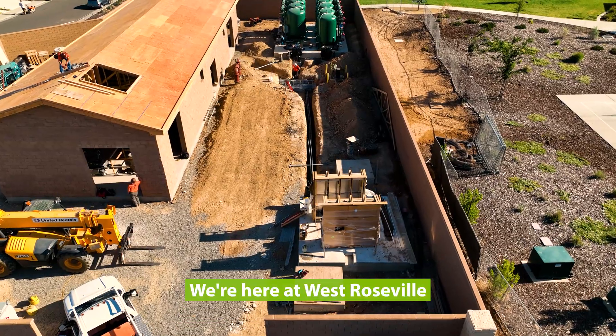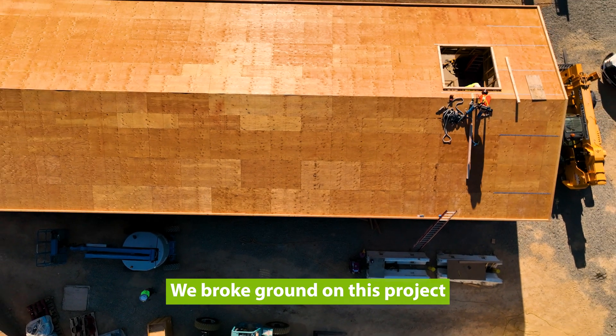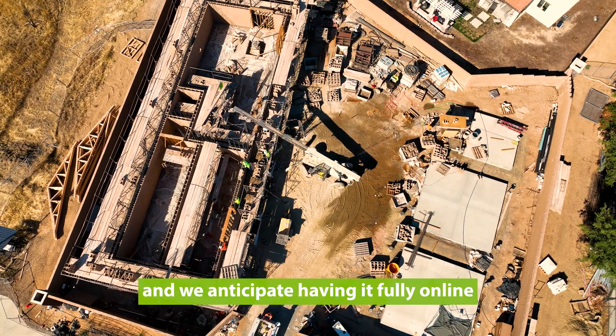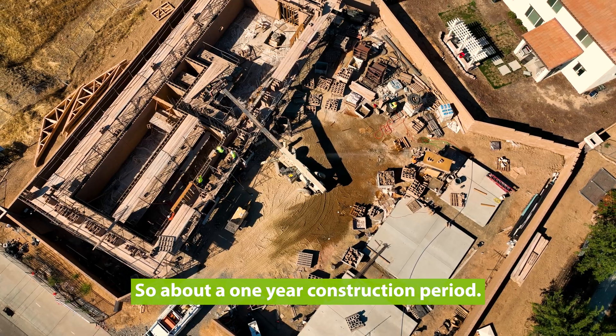We're here at West Roseville at our two newest well sites. We broke ground on this project back in late October of 2021 and we anticipate having it fully online by October of this year, so about a one-year construction period.